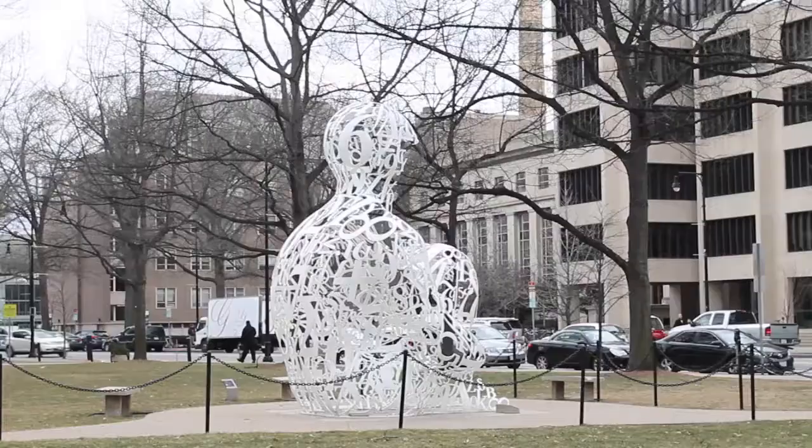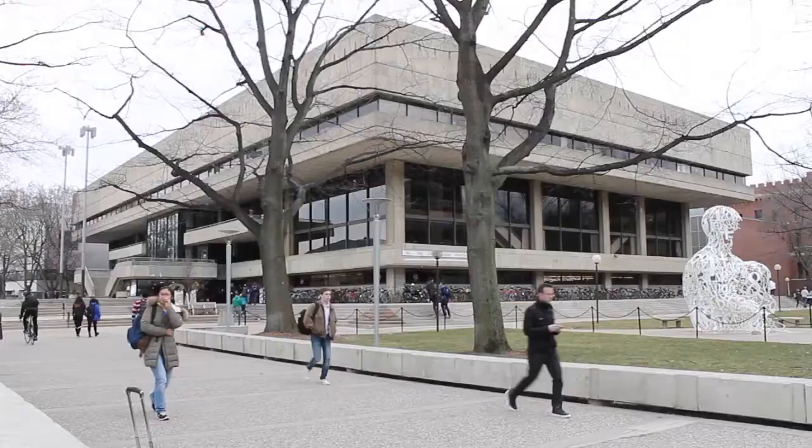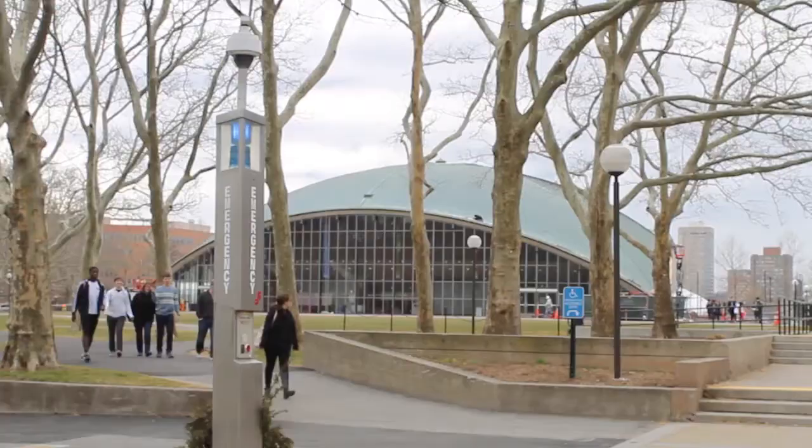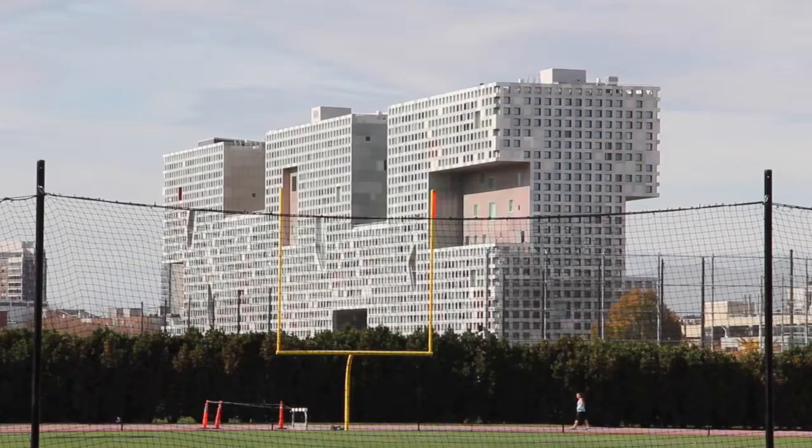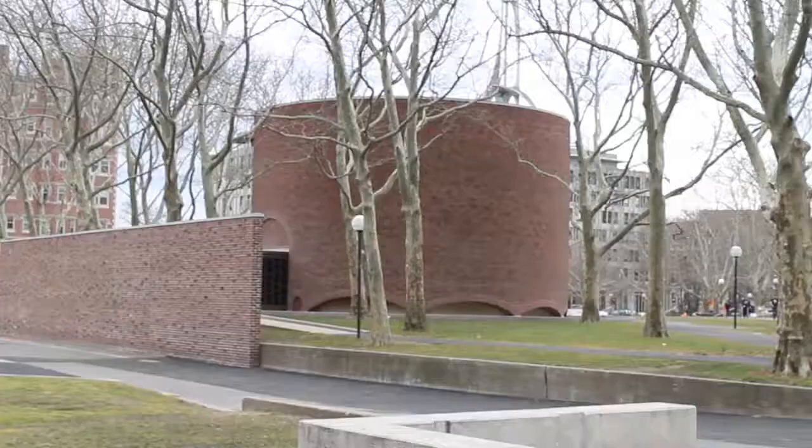MIT is not only one of the outstanding research-based universities in the world, but also deserves attention for its campus planning and architectural buildings. Unlike the historical roots of the Boston area, the architectural spirit of the campus reflects a progressive design language, along with its modern and contemporary buildings.